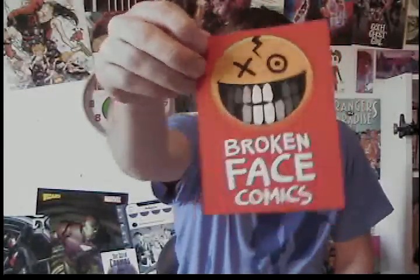The publisher is Broken Face Comics that makes these comics. It came with stickers — a Planar Jane sticker and a Broken Face sticker. As you know, I put these stickers on my comic book boxes, so that'll be really cool to slap onto those to go along with the books.